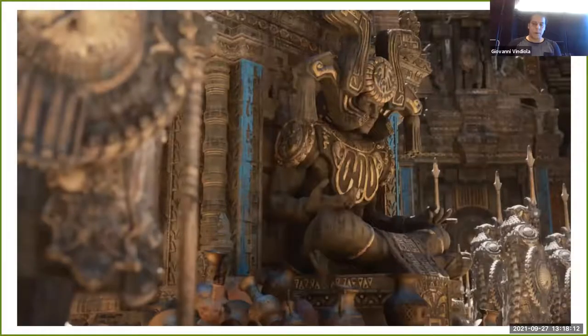Going forward, Unreal Engine 5 is releasing later this year, which is very exciting. Earlier I talked about how you need to optimize scan data to run in real time — but once this technology comes out, we can take raw, unprocessed, unoptimized data, put it into the game engine, and it will look amazing with all that detail.